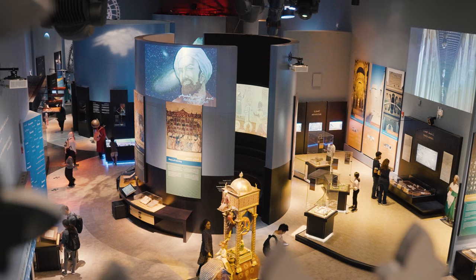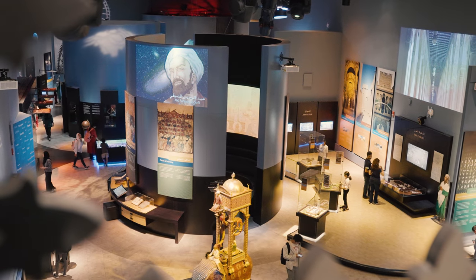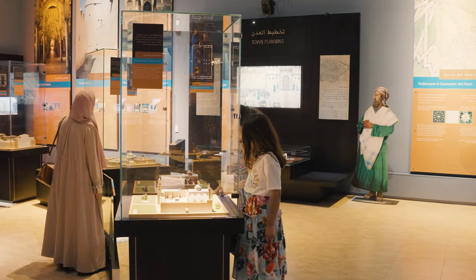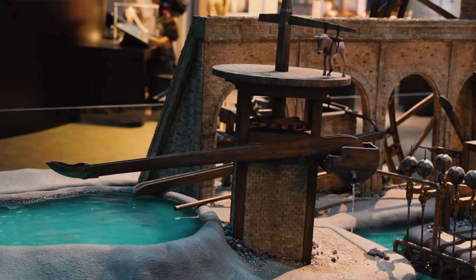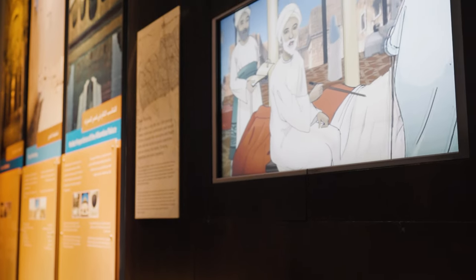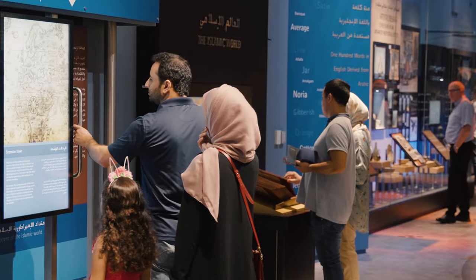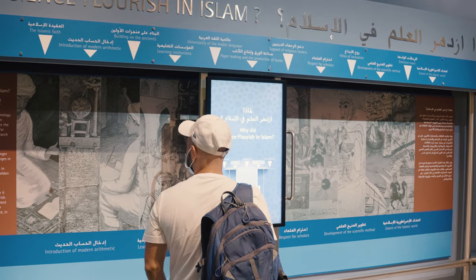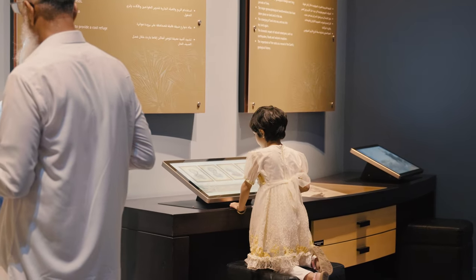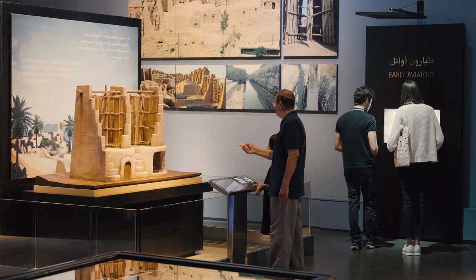The Museum of Science and Technology in Islam offers a unique experience to our visitors, where they get to enjoy a journey back in time, to explore the scientific and technological advancements and achievements that happened during the Golden Era. With 63 exhibitions and seven different zones, all curated around a story to inspire the next-generation scientists, discoverers, and explorers.